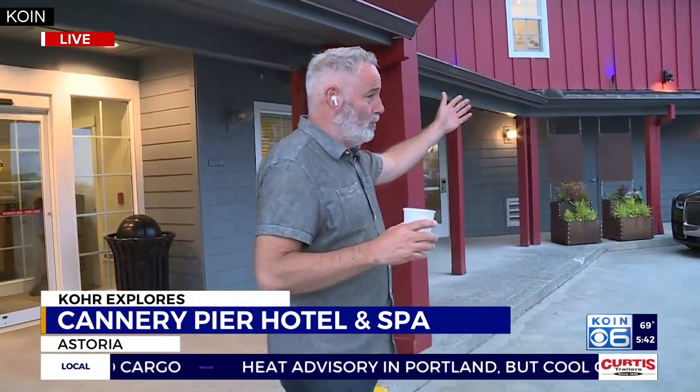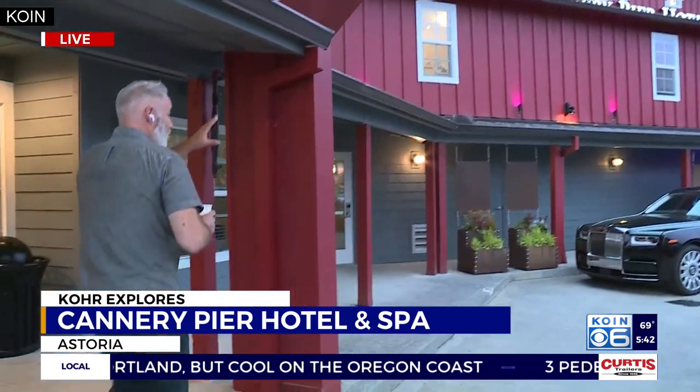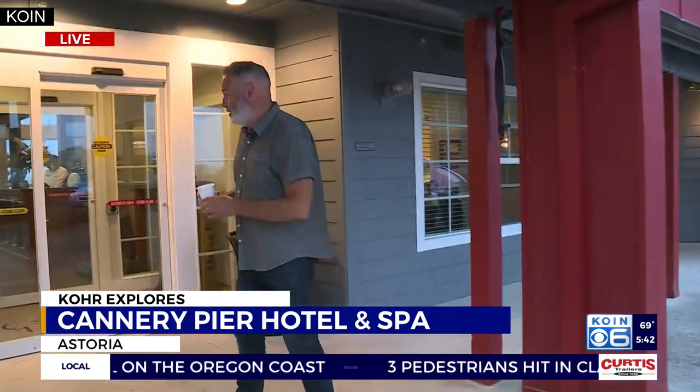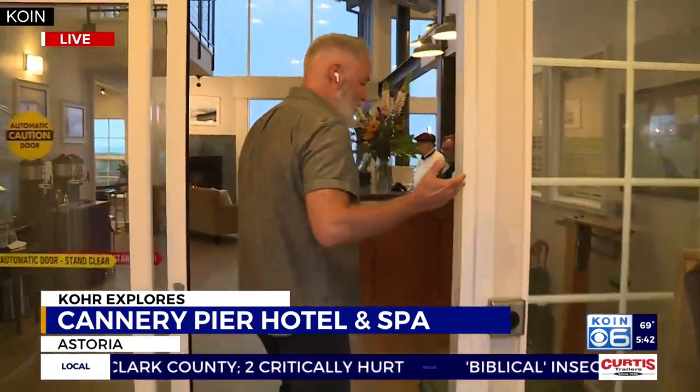The great thing about this hotel is, of course, its historical nature. We're going to talk a lot about the history here in the next coming hours. A lot of the history, but it's just undergone a refresh. And the best thing in my view about this hotel is the view that you get when you come through the front door.